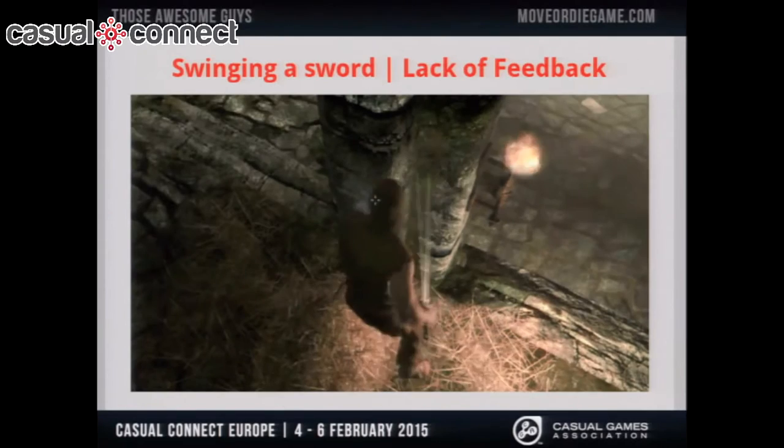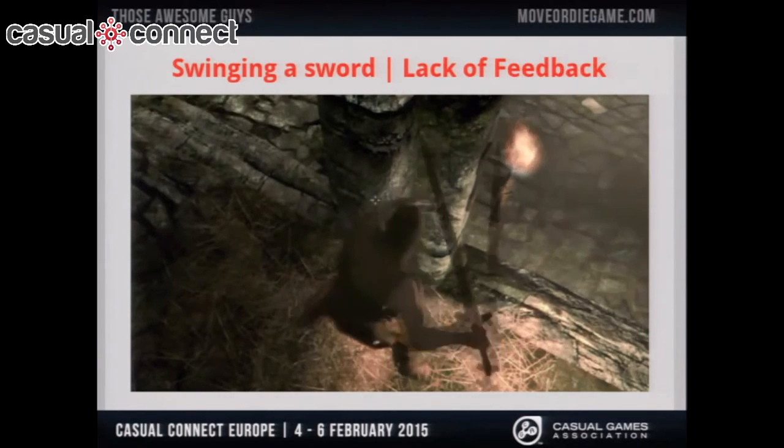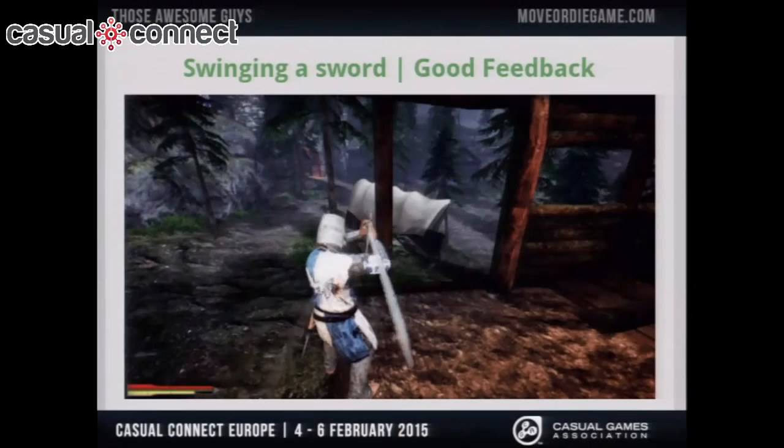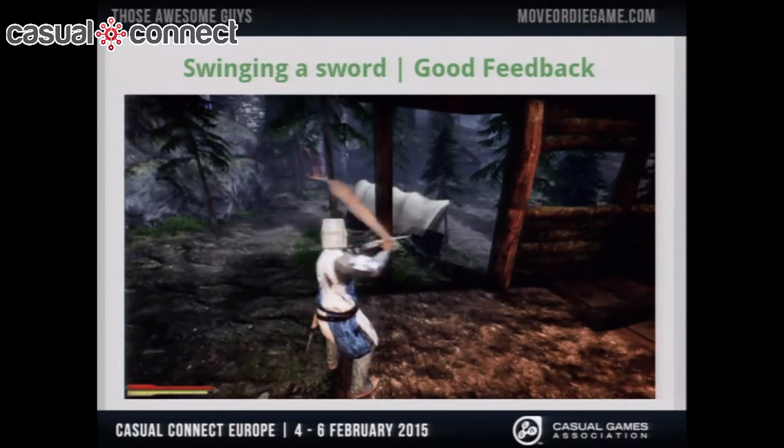Here's another quick example. This is me in Skyrim, swinging my sword at the wall — and that's how the wall reacts, as in it doesn't at all. My sword goes right through the wall, which is not really immersive. If you want to feel like you're fighting a bear on a mountain, you don't want to feel like you're slicing cheese. On the other hand, this is Chivalry — and when you try to swing your sword at a wall, it stops right there, giving a sense of the environment and how real everything around you is.